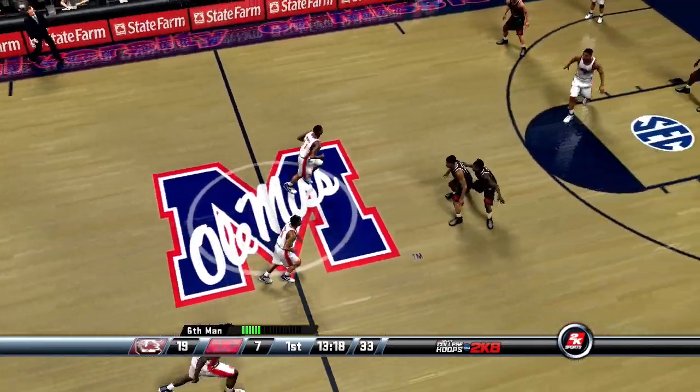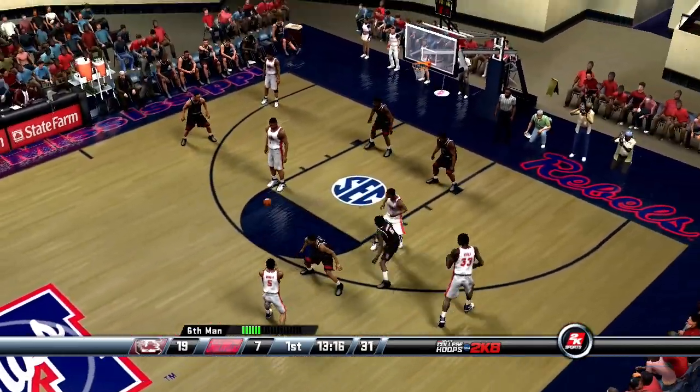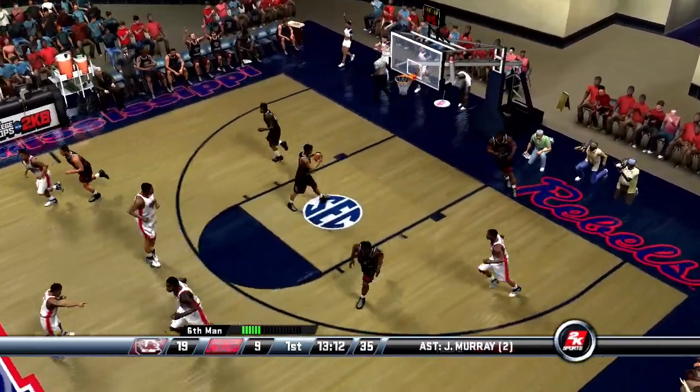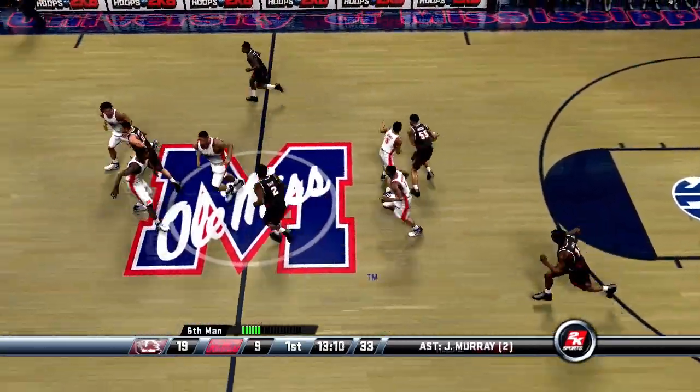Just over 13 minutes left in the half. Sharp fires — good look by Murray. They're now behind by 10.